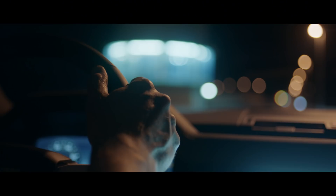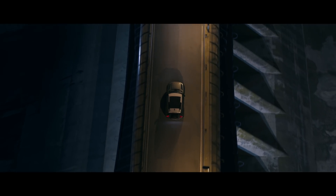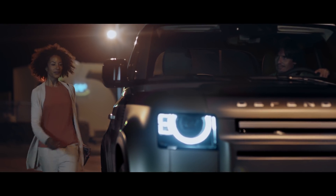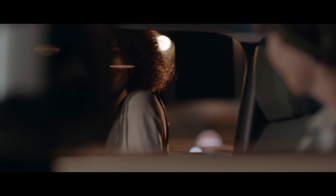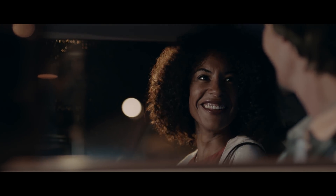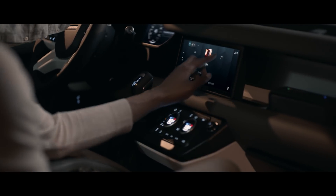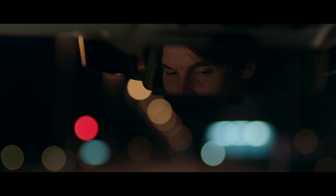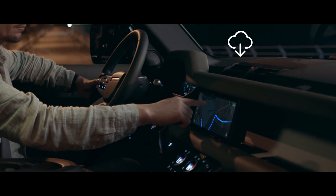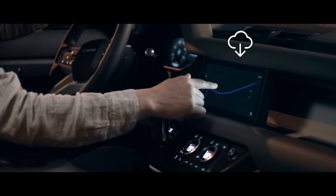Equipped for 21st century adventures, Defender features our most advanced technologies to date, ensuring you and your passengers are always connected, informed and entertained. Always ready and always on, PiviPro is our most intuitive infotainment system ever. This state-of-the-art innovation is more familiar, more responsive, and thanks to software updates, it's updated remotely to help ensure optimal performance. Using machine learning, it adapts guidance based on your familiarity with the roads and the real-time traffic conditions.